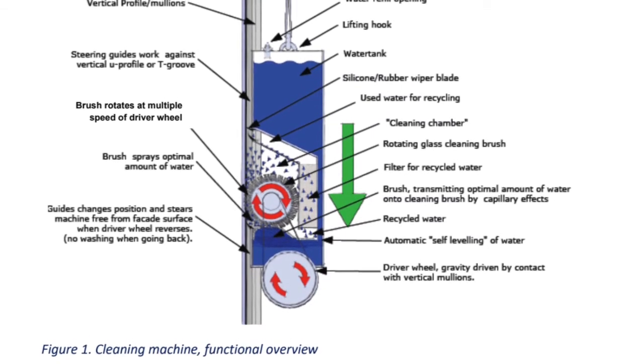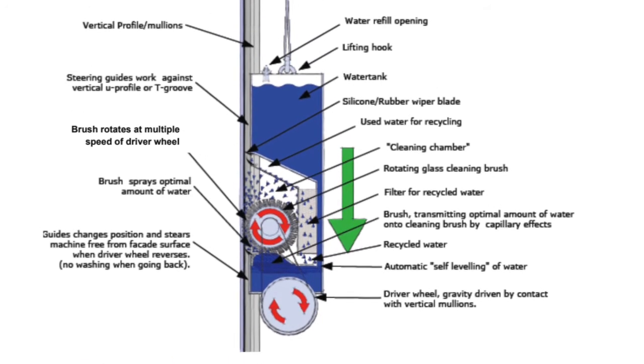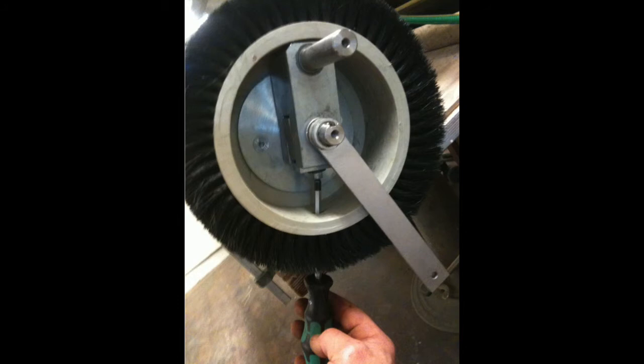The cleaner incorporates a closed water filtering system, keeping fresh water recycling and usage near zero. The rotating brush is powered by the equipment's own weight, working its way down at a speed of 30 meters per minute.